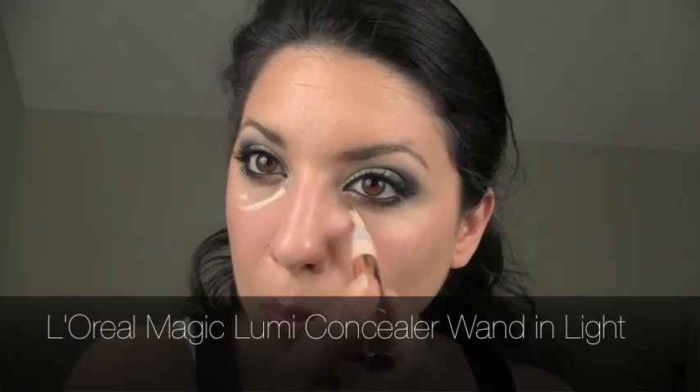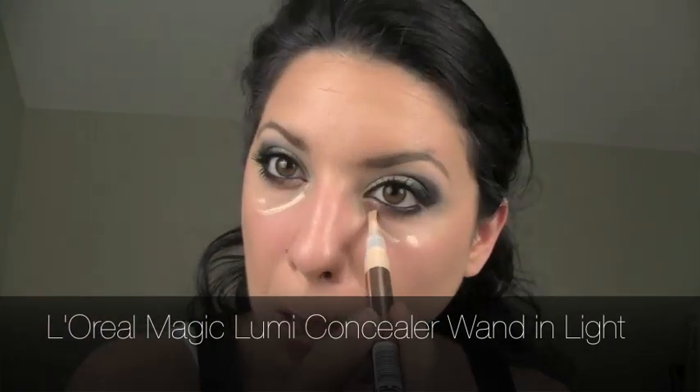You can clean up the eye look with your L'Oreal Magic Lumi Wand — just blend that in and you are all set. This is the final look here with the hairstyle done as well.